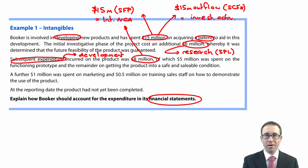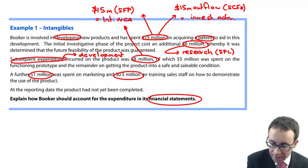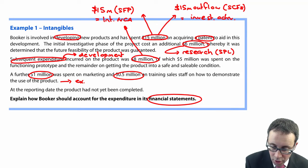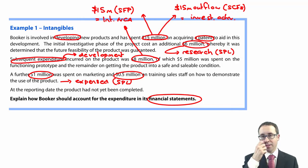A further $1 million was spent on marketing and $0.5 million on training sales staff on how to demonstrate the product. Both of those are expensed in the statement of profit or loss. You do not control the sales staff — they can take that knowledge elsewhere, so you can't capitalize that. And marketing is not a directly attributable expense; it's just there to get the product out into the market. So the $1.5 million will be expensed through profit or loss.